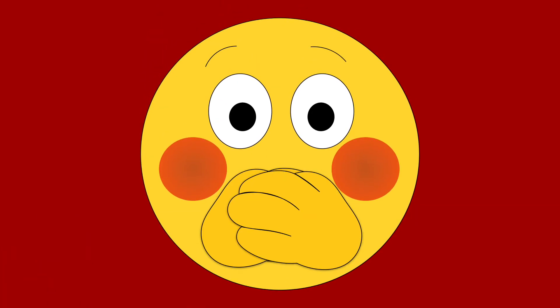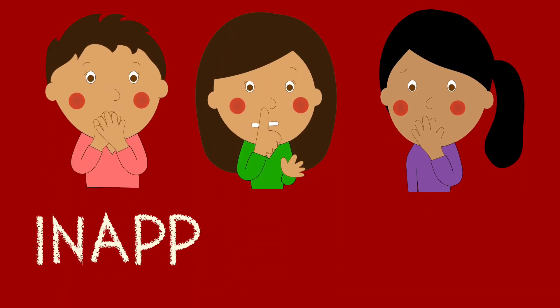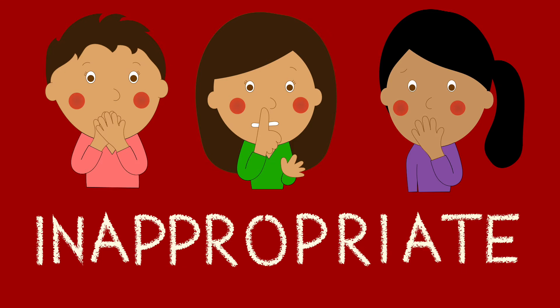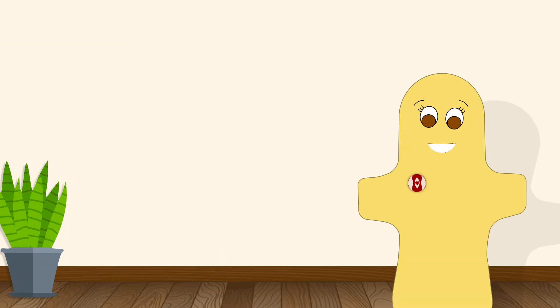By the way, how many of you felt uncomfortable looking at the vulva? Actually, that's a pretty common response. Most of us have been taught to think that pictures like this are inappropriate, but these are normal, natural, and beautiful parts of your body. There is absolutely nothing inappropriate about them.